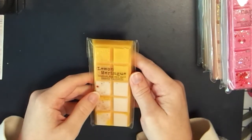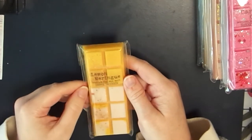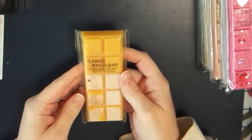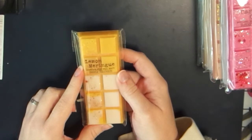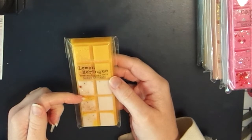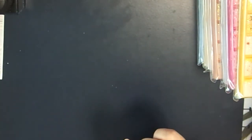Next is Lemon Meringue - I've never had a lemon meringue scent before so I was really intrigued. Can we just talk about how pretty these snap bars are? This smells exactly like lemon meringue or lemon pie - it's amazing. The scent notes are lime, lemon, buttermilk, coconut, vanilla, and heliotrope. It's such a great lemon bakery scent - I'd burn this year round, but it would also make a fantastic summer scent.